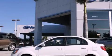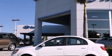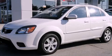This is a 2010 Kia Rio. It has a four-cylinder engine and an automatic transmission.